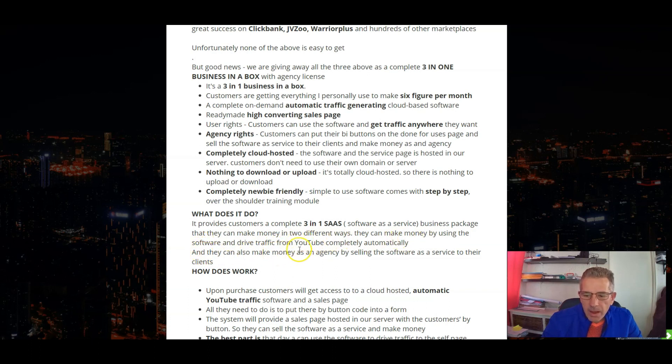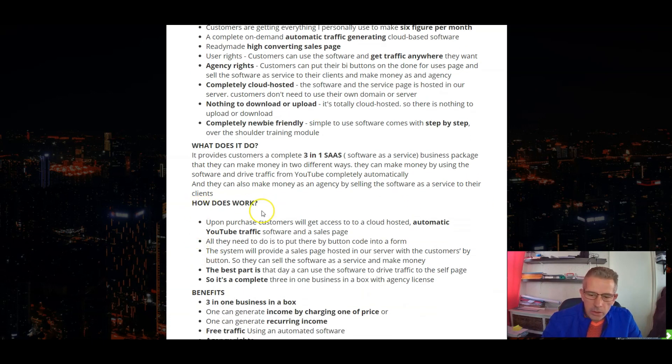They can also make money as an agency by selling the software as a service to other clients. Upon purchase, customers will get access to the cloud-hosted automatic YouTube traffic software and sales page. All they need to do is put their own buy button code into a form. The system will provide a sales page hosted on their server with the customer's buy buttons so they can sell the software as a service and make money. You can also use the software to drive traffic to your sales page — it's a complete three-in-one business in a box with agency license.